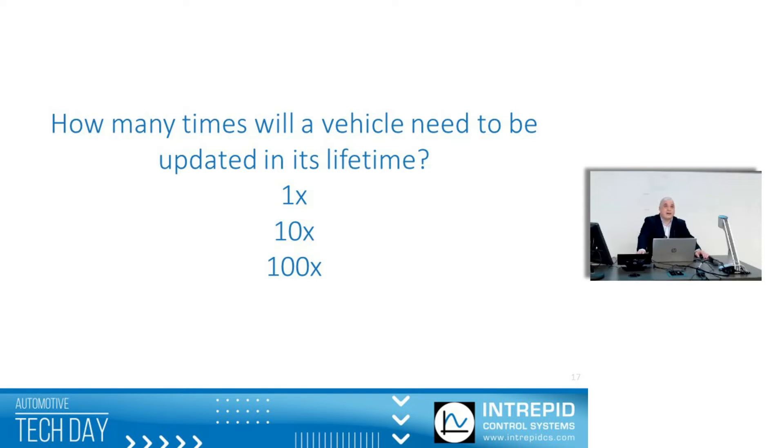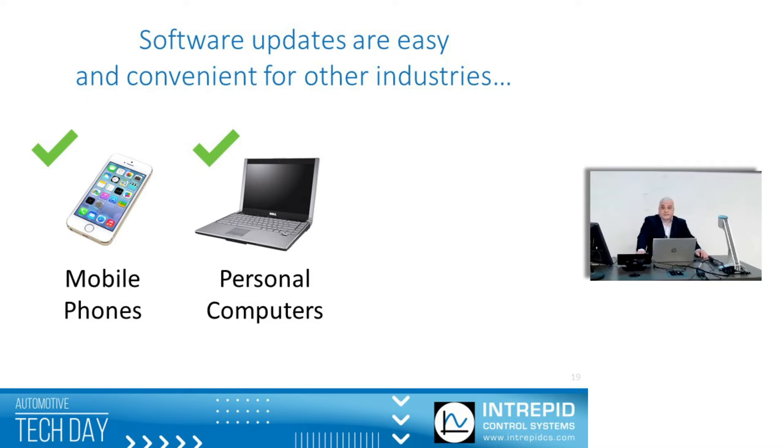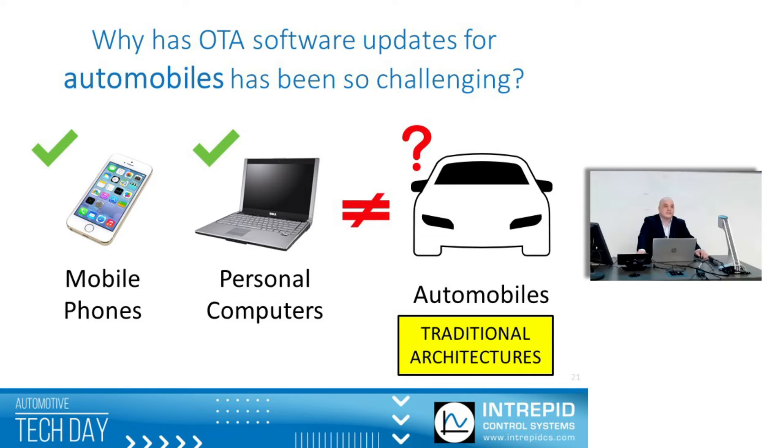If you think about it, how many times will a vehicle be updated in its lifetime? Probably at least 10, if not more — maybe 100 times. So if you think of launching a vehicle program, how many times you're going to have to update the vehicles, how many vehicles you have, and the cost of updating — that's your lifetime update cost. OTA is critically important. We have mobile phones and personal computers that are all very easy to update. Why not automobiles? Why is it so challenging? Things have gotten a bit better, but it's still a challenging field.